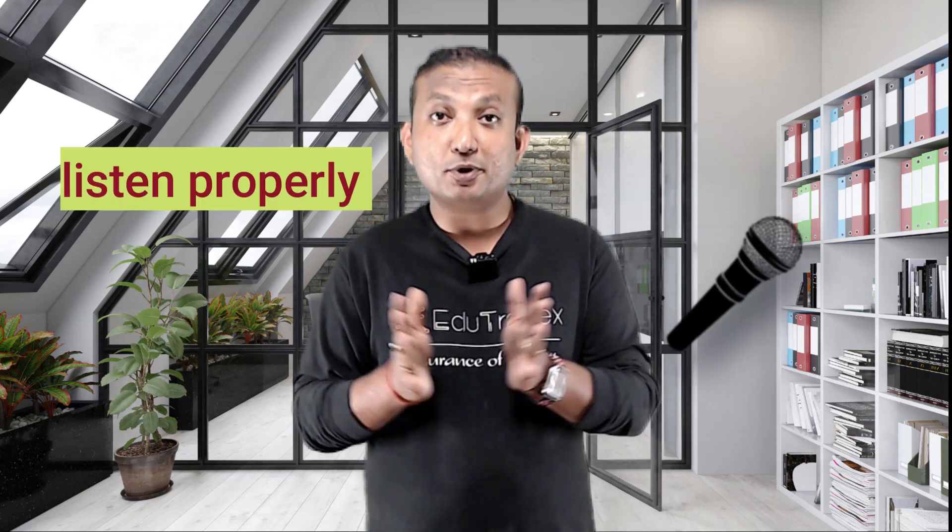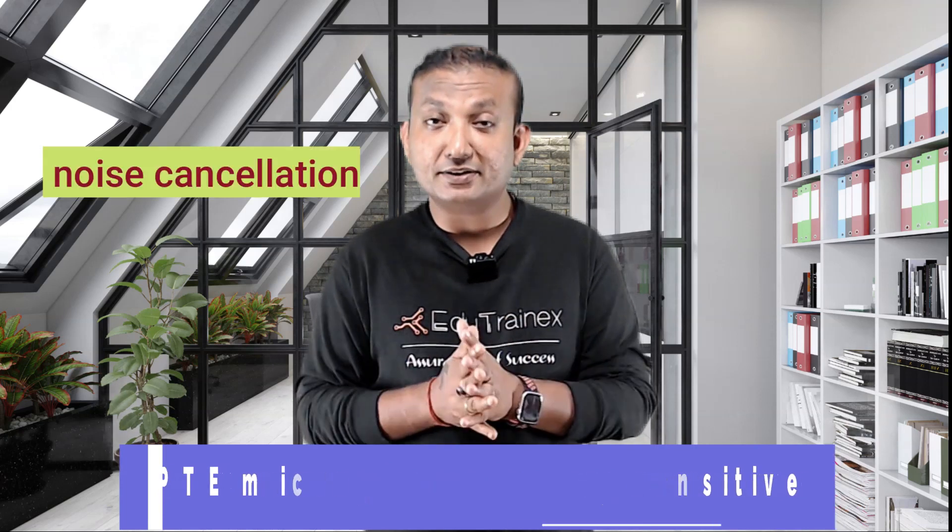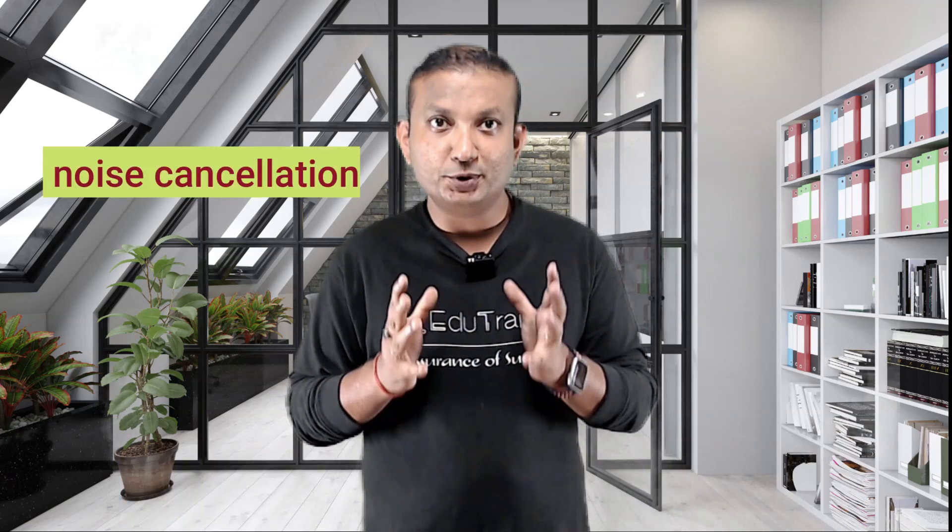Tip 1 is to make sure the PTE exam mic listens properly, not to what others are speaking. The PTE microphone is very sensitive, although it has inbuilt noise cancellation, but you need to set it up correctly. The microphone comes with a headset, and you should not be keeping your mic a little bit up or a little bit down — it should be right in front of your mouth, with the actual mouthpiece placed directly in front.